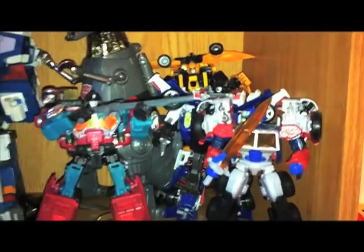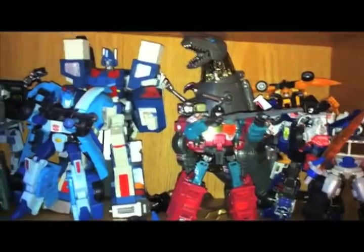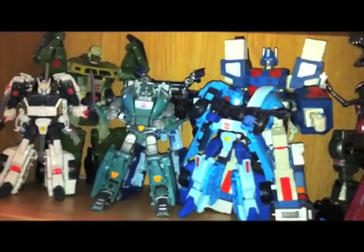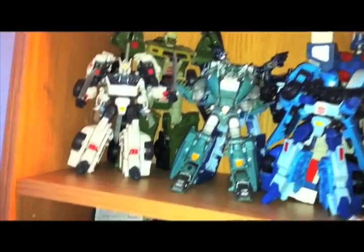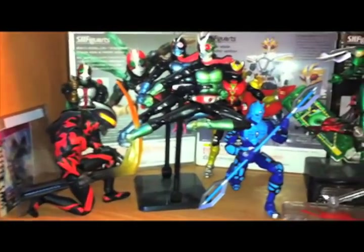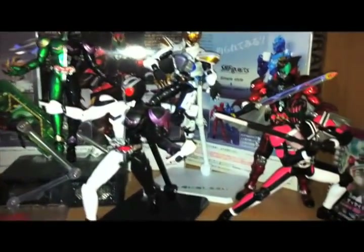Masterpiece Grimlock from Toys R Us — that is the Grimlock that was shown on Unboxing Porn, the actual one. More Transformers. And here are the Fig Arts. You can see how they kind of just hang out on their display. Fig Arts, hanging out.